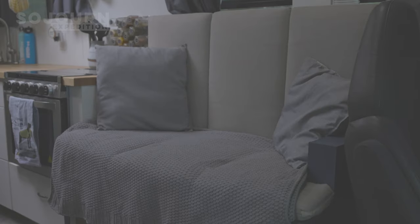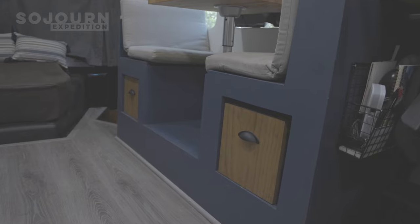Right when you walk into the bus you enter into our living room, dining room, and kitchen area. You'll notice right away our couch and our dinette, which actually features a lot of storage, which we really prioritized in our tiny living space.